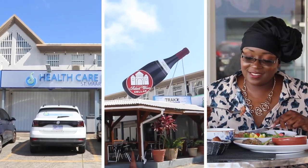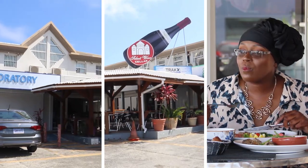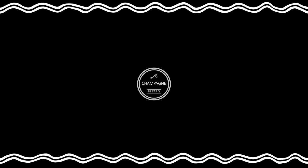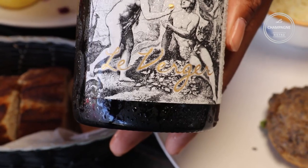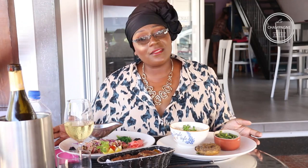Join me as we try a main course dish on the menu of La Champagne. Today we're going to try one of their main courses called Tuna Tataki, and the wine I'm going to try with you is called Le Verge — a dry white wine. So exactly what is in this Tuna Tataki? Let's find out together.